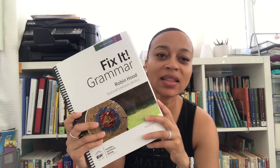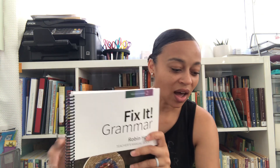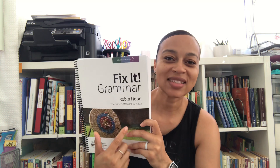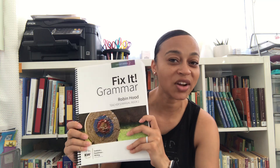For grammar, she will be doing IEW's Fix It Grammar. Last year we did the first one — we Nostri Book 1 — and this is Robin Hood Book 2. We really enjoy IEW's curriculum and we're really looking forward to getting into this for her this year. This will also double as her typing. Typically you rewrite the passage after you've made your edits and notations, but I'm going to have her use this for typing this year as well.